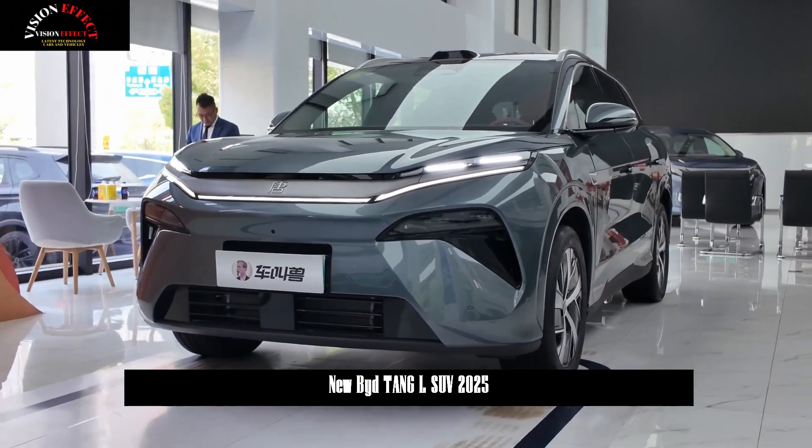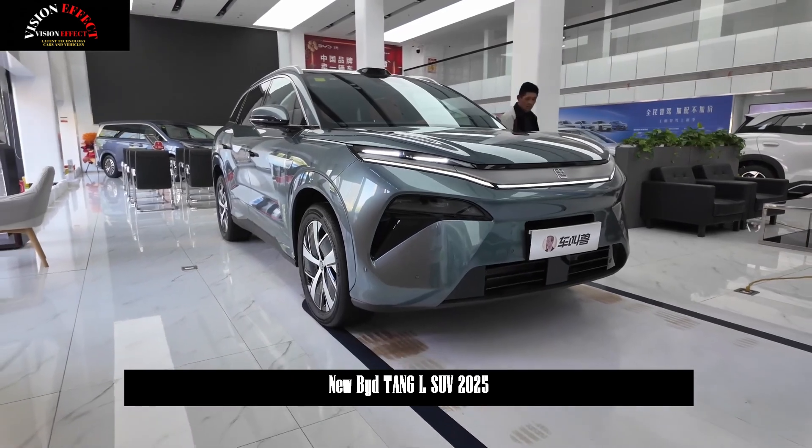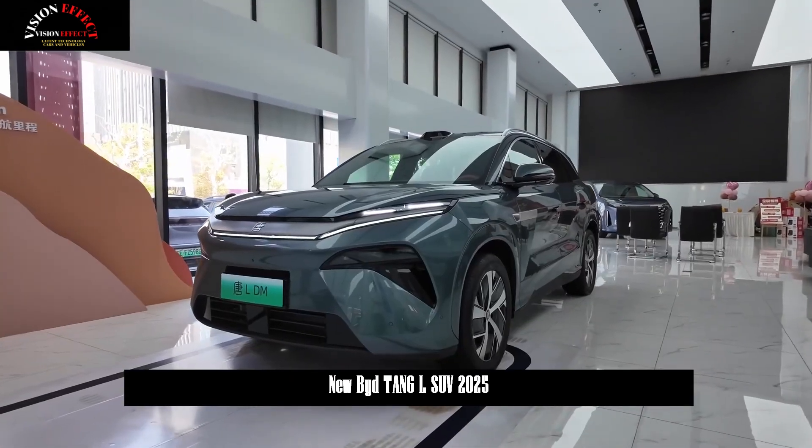The BYD Tang L is officially launched with a starting price of 229,800 yuan and can reach 100 kilometers per hour in 3.9 seconds.